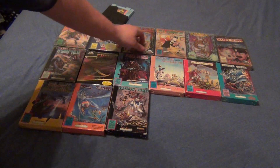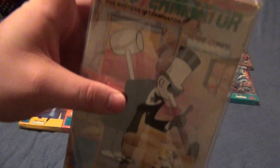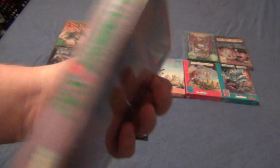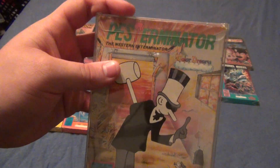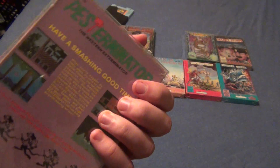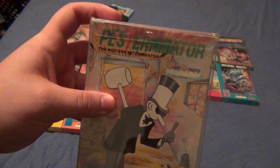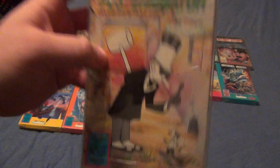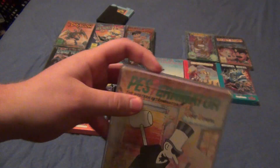Here is the very last one that took me forever to get complete — it's Pesterminator. It's not even that rare of a game, and it's one of the worst games ever, but for some reason I could not find this box. I've been searching for three years to complete this entire library, and this was the absolute hardest one to find. Strange — it's not even that rare, but this took me three years to find just that stupid box. I found somebody on Facebook who gave it to me for $20.